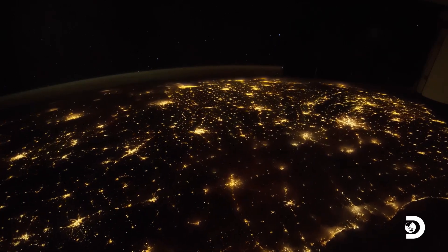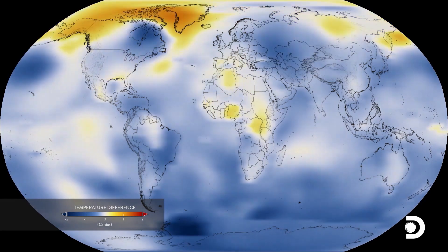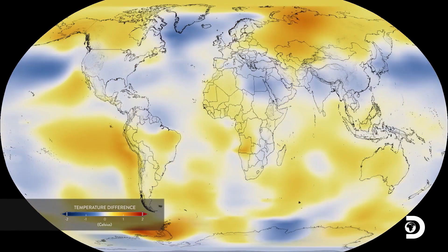I take these satellite measurements and the variation over time of how the world is changing as facts. We've seen this warming over the last century and a half — very, very meticulous measurements. And it shows a really sharp acceleration in the warming over the last four decades.